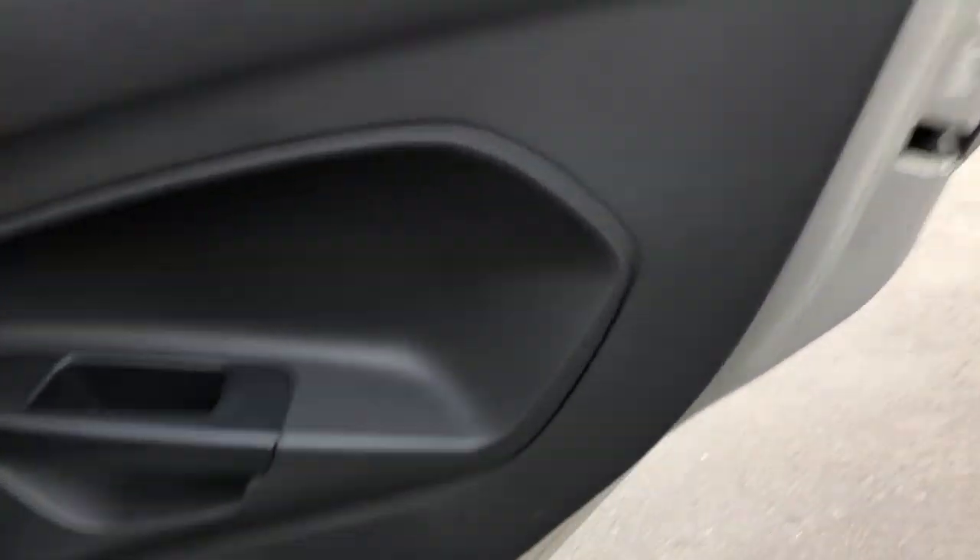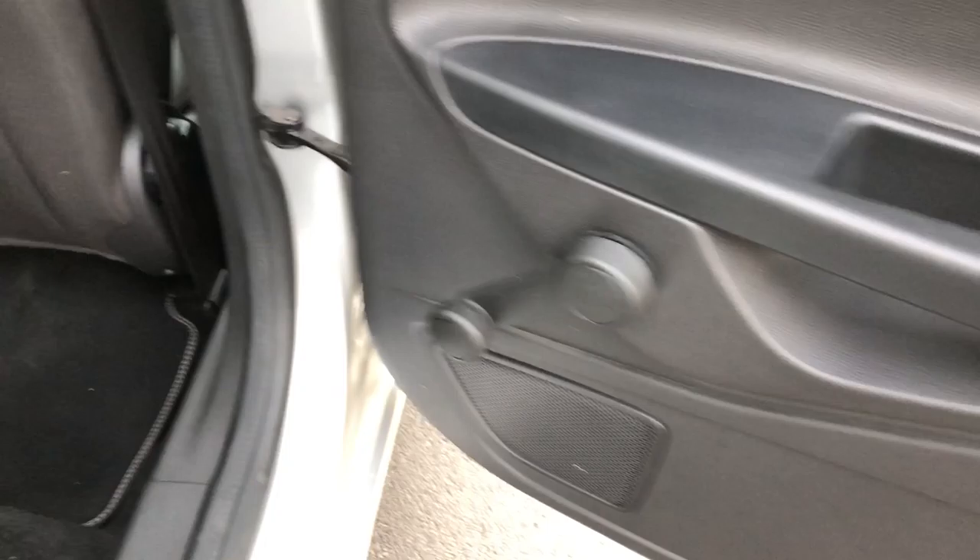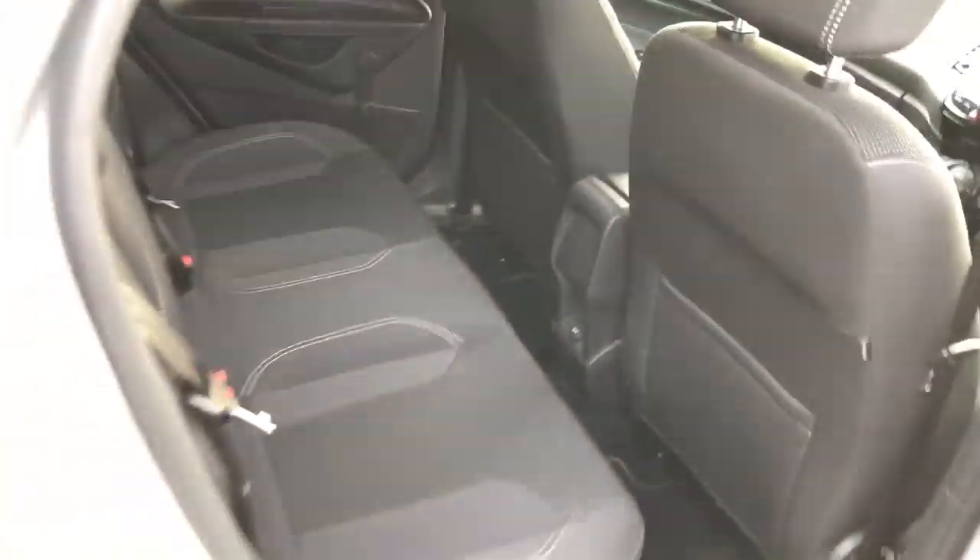Quick look inside: door card, no damage on there. Manual windows in the back and electric windows in the front. The upholstery — just to show you there's no rips or tears. We've got isofix on the two outer seats, three independent seat belts, two headrests. Absolutely spot on. And we have got some nice carpet mats down there as well — so that's all looking nice and dandy.